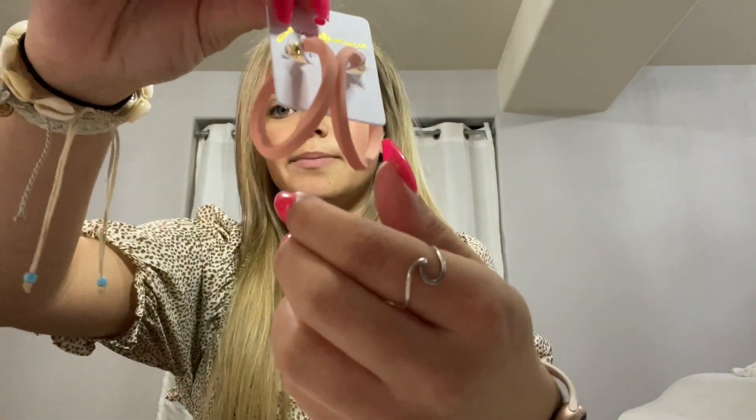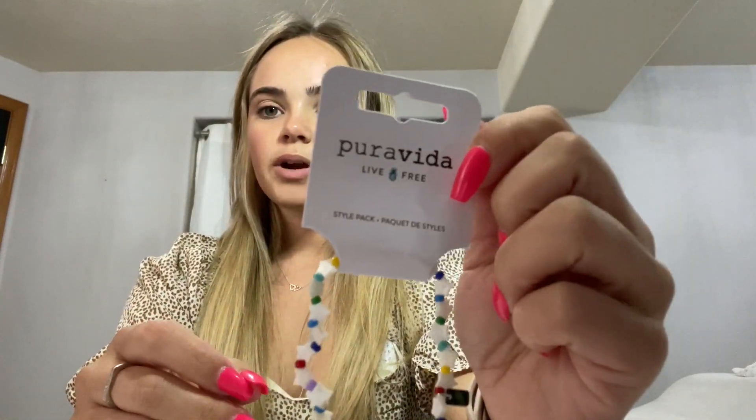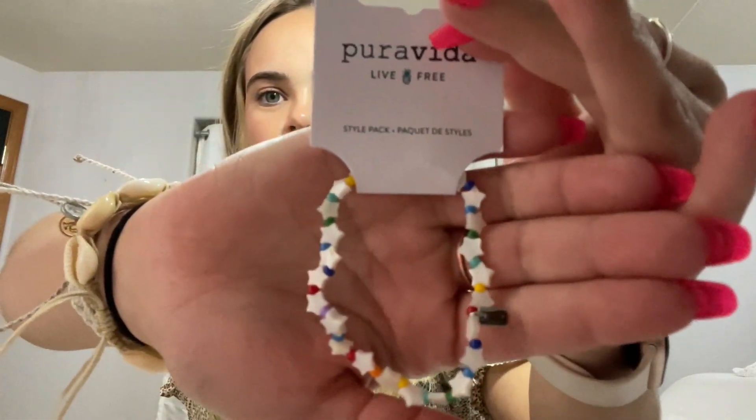Next up, I got these earrings because lately I've been absolutely obsessed with the color pink — if you can't tell by my nails. I got these pink earrings and I honestly think I'm going to wear them with this outfit to the Stampede tonight because they're so cute. I also got this Pura Vida bracelet — it just has stars and it's cute and colorful. I have an obsession with Pura Vida, so stay tuned because I'll show you all of my Pura Vida stuff.